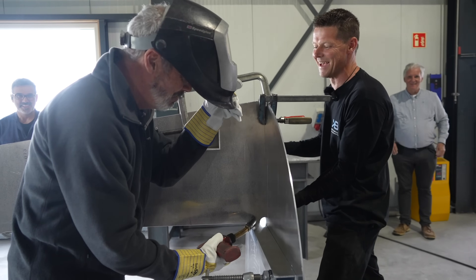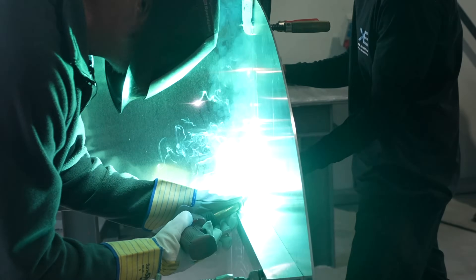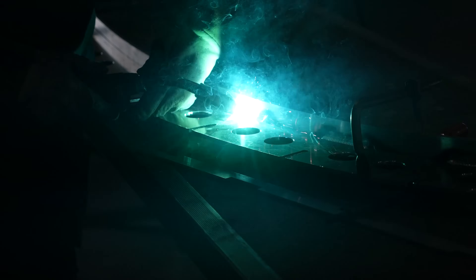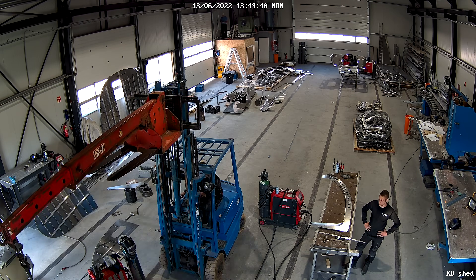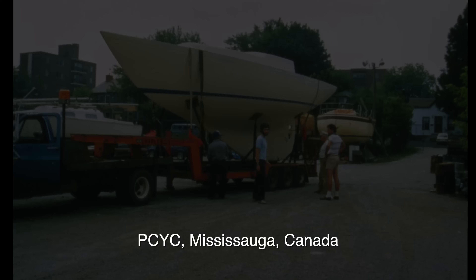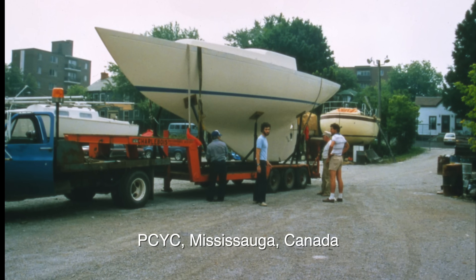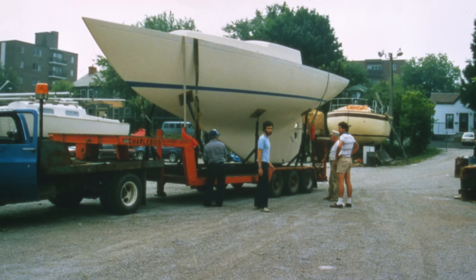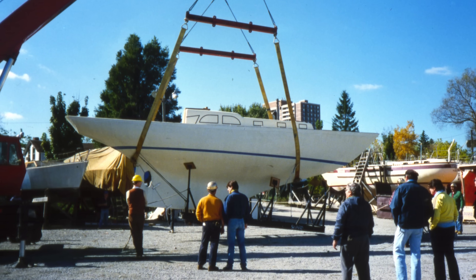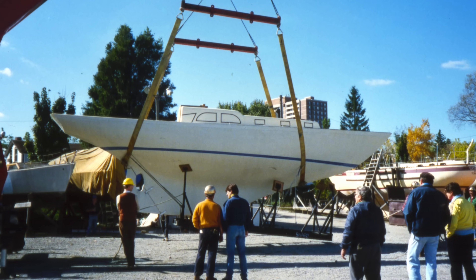We've been documenting the entire build of our new boat, so if you've just discovered our channel or missed previous episodes, here's the playlist for the video series on the build of Distant Shores 4. Way back in 1986 we started building our first boat, a Classic 37, a Sparkman and Stevens design. We purchased the bare hull and deck for $25,000.